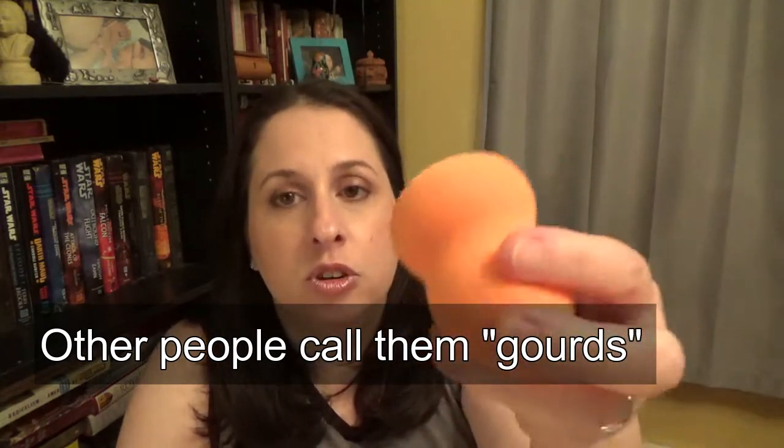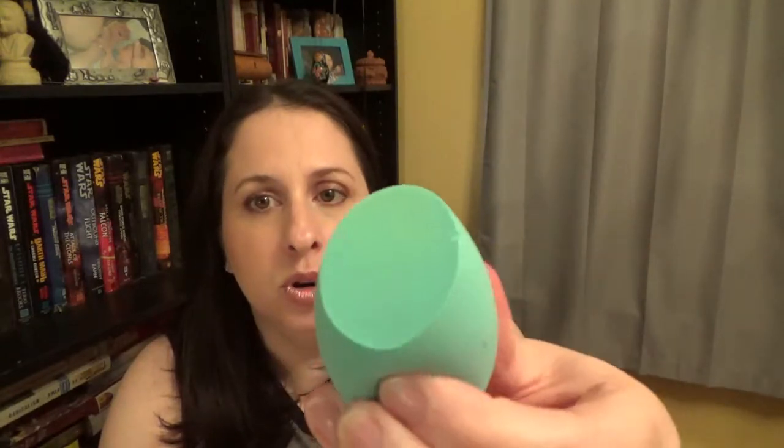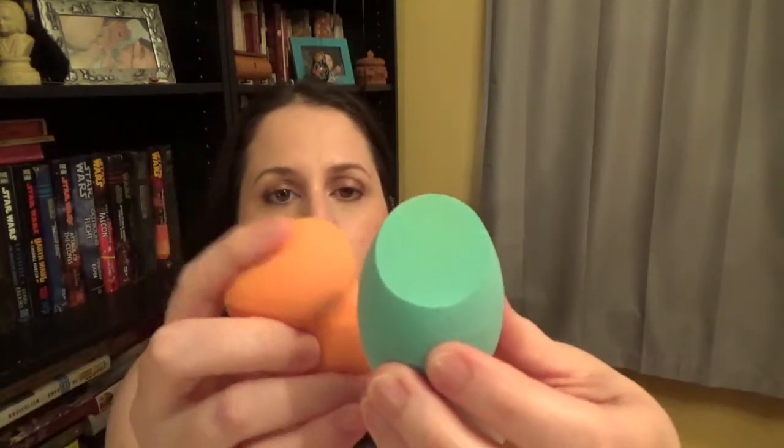Traditionally there are three different shapes sponges will be in. You have the straight-up egg shape, which has a point at one end and a rounded other end. Then you have what I call the mushroom sponge — if you turn it upside down it looks like a mushroom. Both have points and rounded bottoms, but the mushroom has a wider broad bottom and the point isn't as precise. There's also a shape that gives you a point like the egg but with a really super flat side — flatter than the mushroom kind. Those are the three shapes you're going to see the most of.